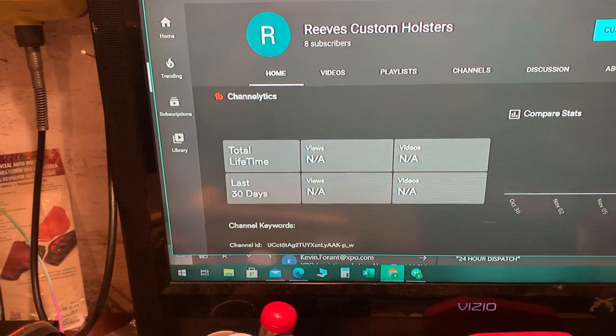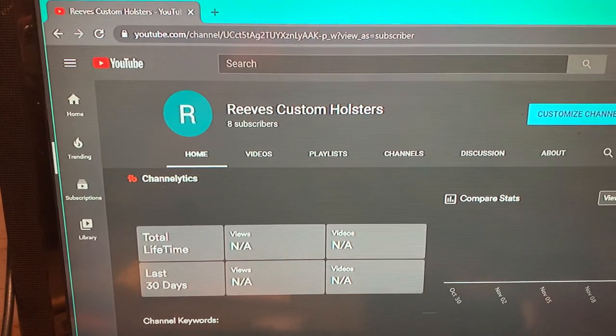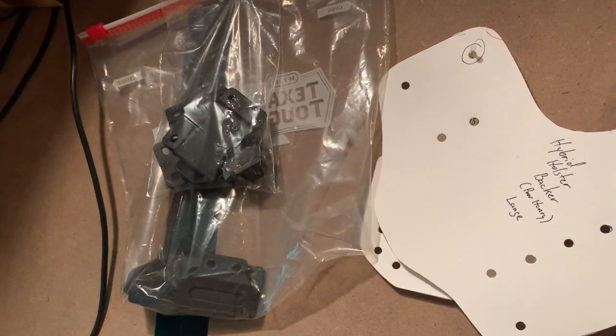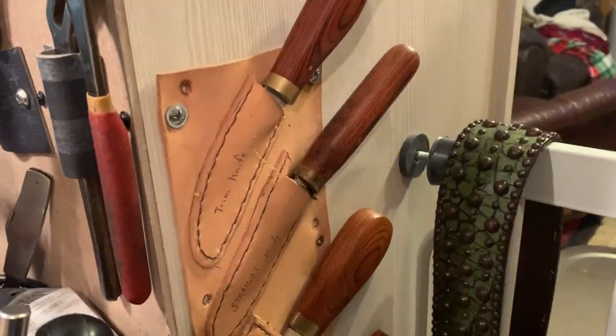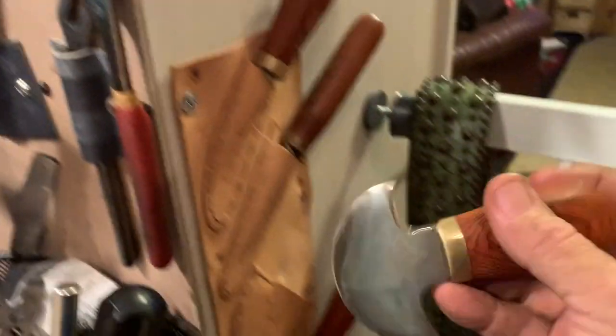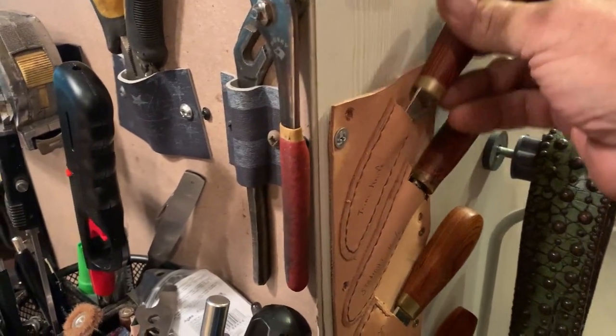I'm sitting at my work table here. I'm a freight broker also, so that's the reason for the computer sitting on my desk. To my right-hand side, this is the back of the pantry, but it has some of my other stuff on here — pliers and stuff like that, some attachment clips for holsters for kydex. I got some gun boxes up there on top. These are my leather knives that I use: a head knife, a smaller head knife, a straight knife, and a trim knife. Those knives are extremely sharp.